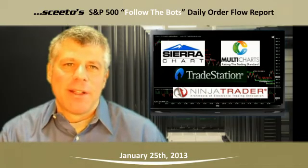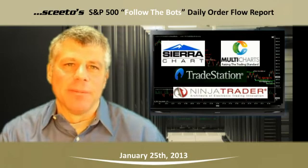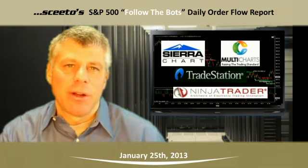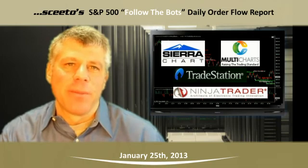Hi, I'm Carl Weiss, the Chief Algorithmic Architect here at SCEEDO. SCEEDO's advanced algorithmic order flow monitoring data can be surfaced in real time in NinjaTrader, SierraChart, Multicharts, and TradeStation. Register for a free trial at www.sceedo.com.